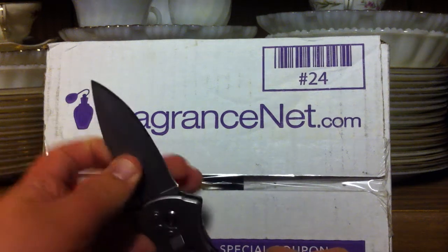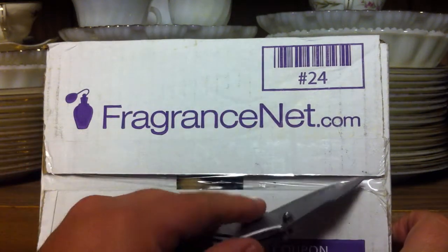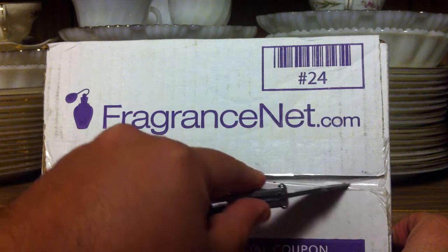All right, fragrance community. A bunch of packages today, so let's open these up and see what they are.